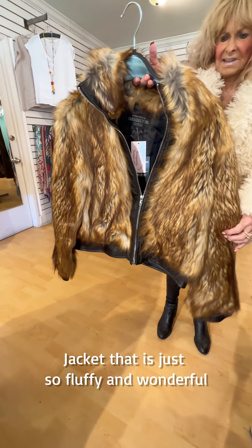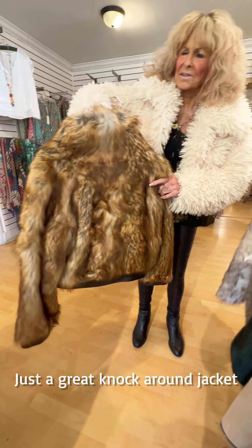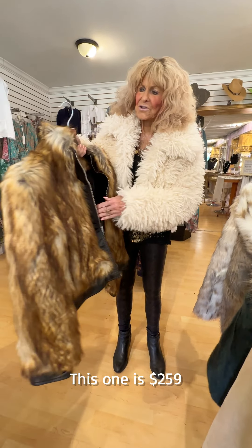Here's a jacket that is just so fluffy and wonderful — just a great knock-around jacket. This one is $259.